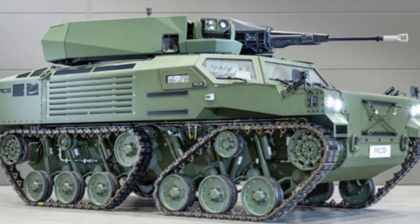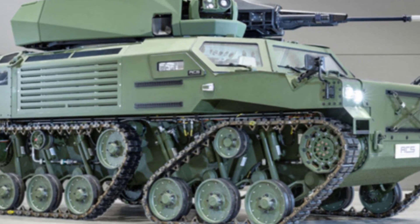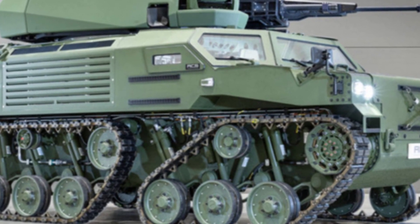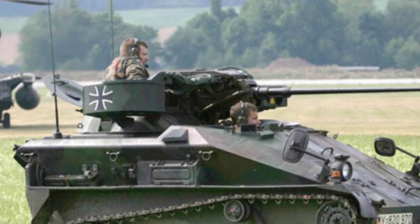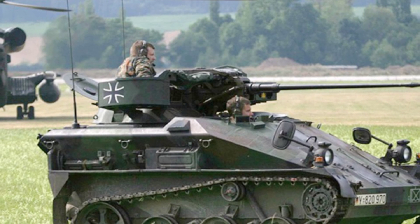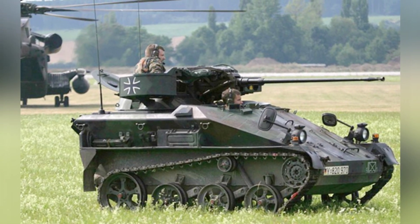Today, these Weasel I airborne tanks have been in service for about 30 years. Although they can still serve for a period of time after refurbishment and maintenance, the development of the next generation of airborne tanks also needs to be followed up. Germany demonstrated the GSD Lua airborne tank to the outside world this year, which will replace the Weasel I as the new generation's main force in the future.